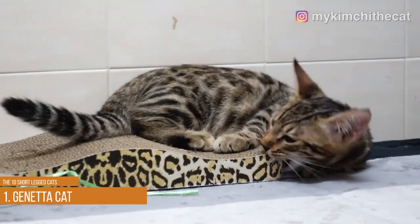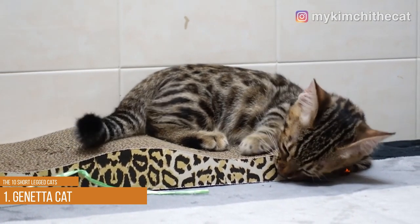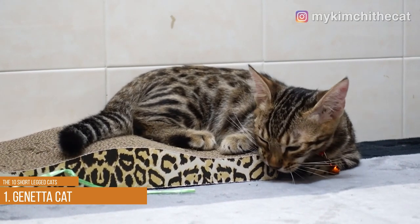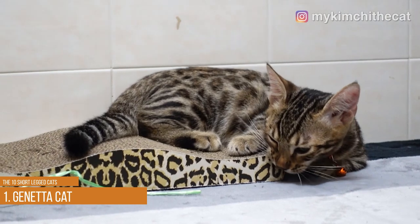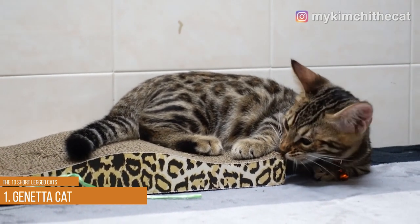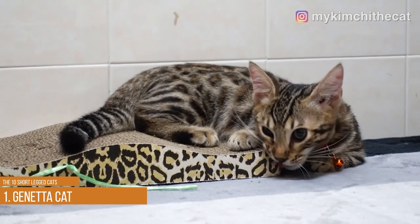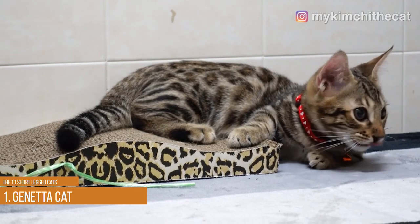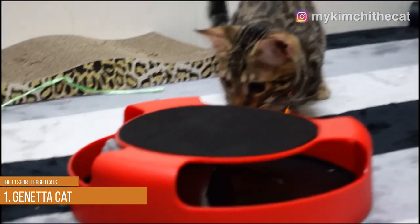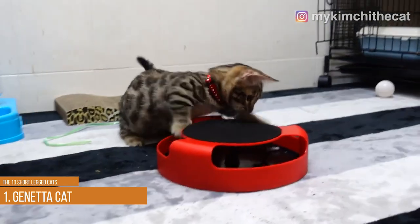The Geneta cat is a dwarf breed with a spotted or marble coat that resembles an African genet. It has a wide look that is very popular across the United States. This short-legged cat breed is a mix of Bengals, Savannahs, and Munchkin breeds, and it is friendly and energetic. They often chase balls around the house for several hours at a time and love the laser pen. Despite their wild appearance, these cats enjoy snuggling and tend to remain close to their human family members.